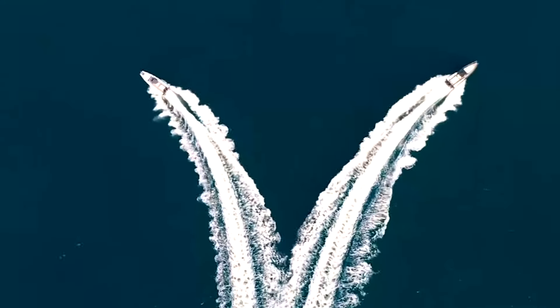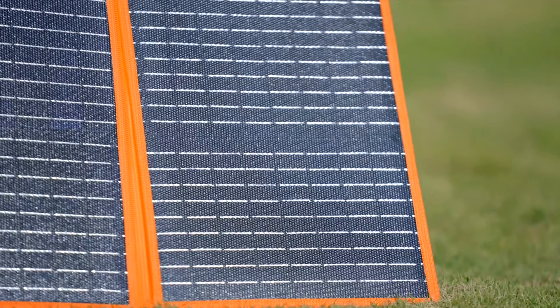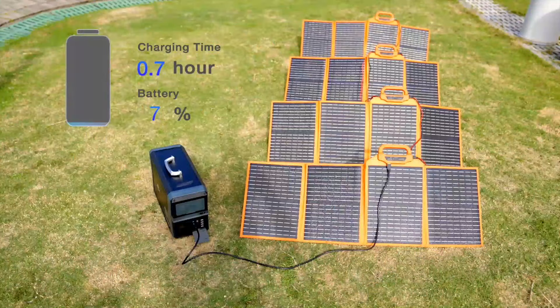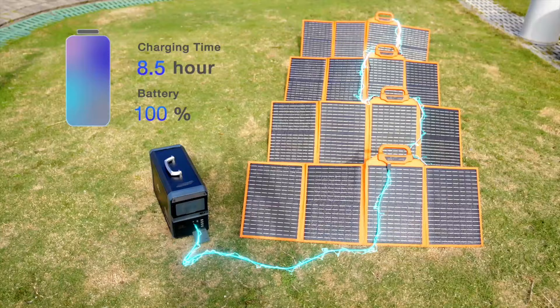Need a superpower bank of unlimited power wherever you go? Introducing SolarLol — the most powerful and efficient solar panel, charged wherever there is sunshine. Using cutting-edge technology, the 60-watt SolarLol can be connected up to 6 units, increasing the original output to 360 watts.